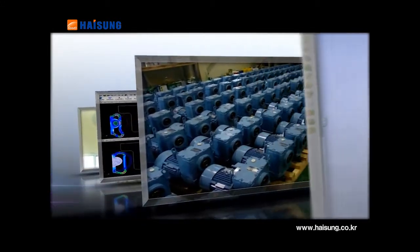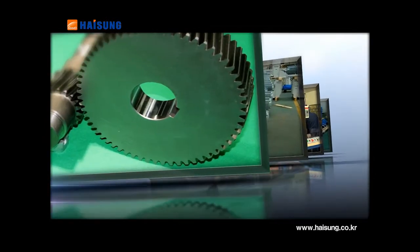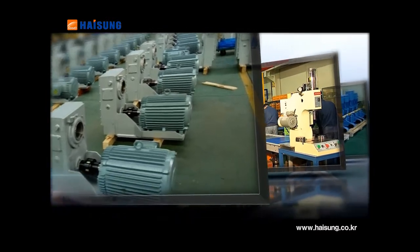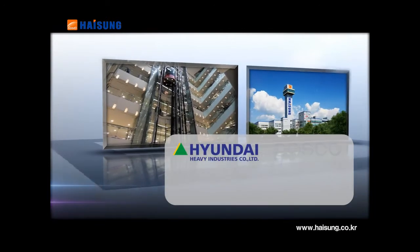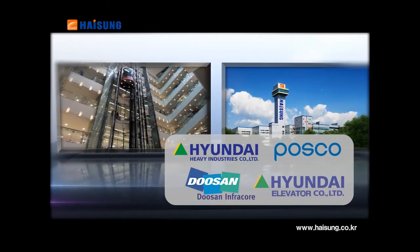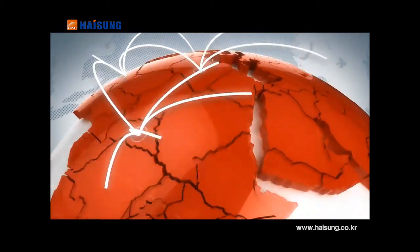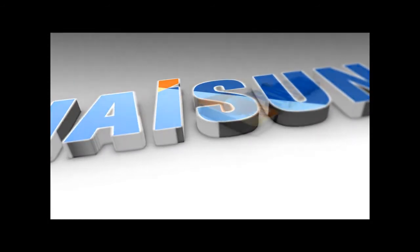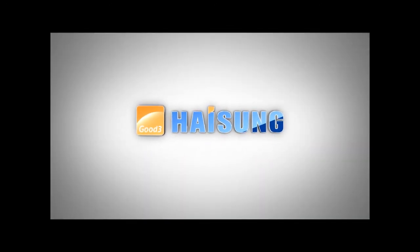Heesung Good 3 — opening the best technology, quality and customer satisfaction management era. A global company dealing with 200 excellent domestic companies such as Hyundai Heavy Industries, HOSCO, Doosan InfraCore and Hyundai Elevator, and exporting to 50 foreign countries including Asia, the Middle East, Europe and South America. We will continuously challenge as a world top-class gear manufacturer.